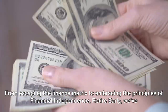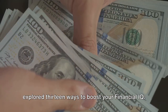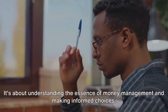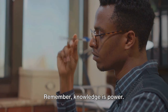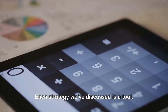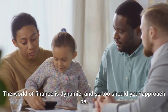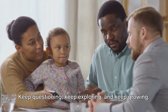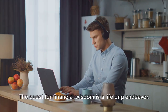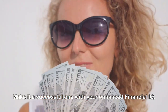We have traversed the path of financial wisdom together — from escaping the finance matrix to embracing FIRE principles, exploring 13 ways to boost your financial IQ. This journey is not about mastering complex jargon or equations; it's about understanding the essence of money management and making informed choices. Remember: knowledge is power. The more you understand about finances, the better you can navigate the ever-changing financial landscape. Each strategy is a tool — use them wisely, adapt them to your circumstances, and never stop learning. Keep questioning, keep exploring, keep growing. Your financial journey is unique — make it a successful one with your enhanced financial IQ.